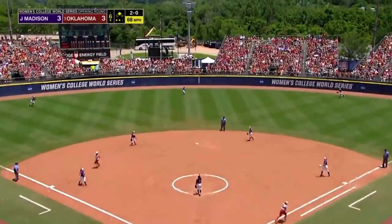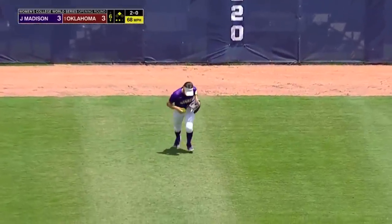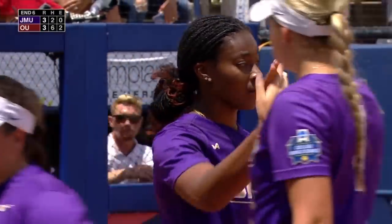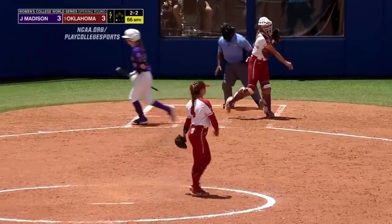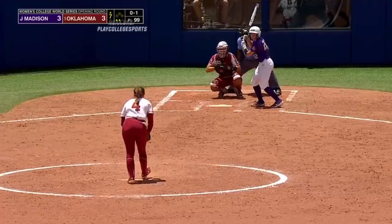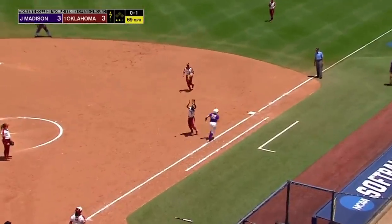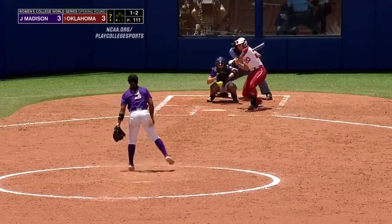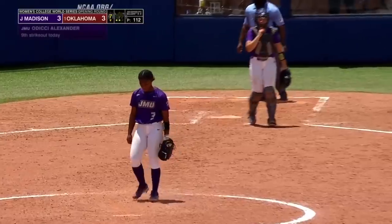The James Madison Dukes and the Oklahoma Sooners are all squared away going to the seventh inning. She's been waiting to get past the fifth all year — past the fifth now. Oklahoma's going to need one to win it. A strikeout is Odyssey Alexander's ninth of the game. Hard to believe.